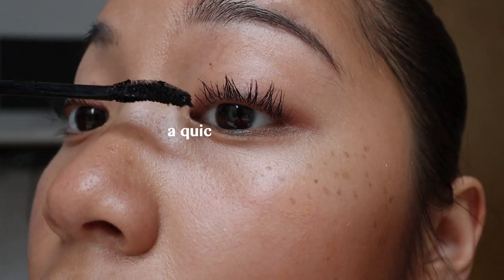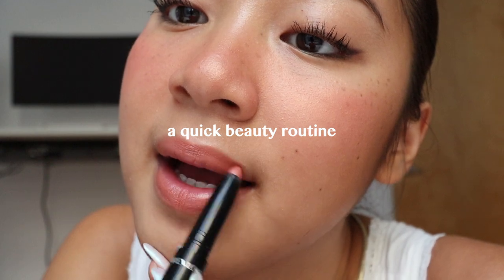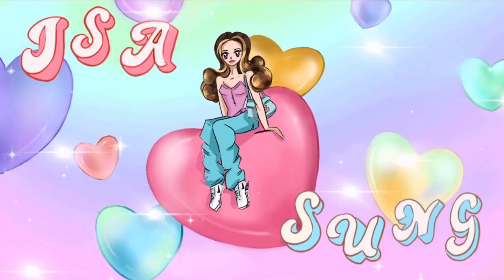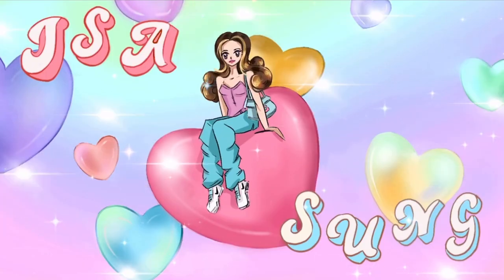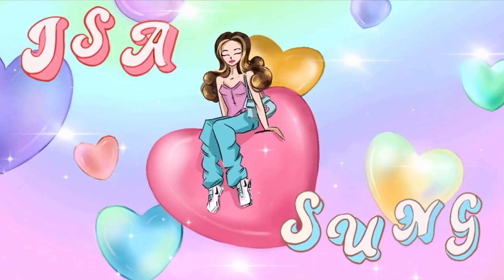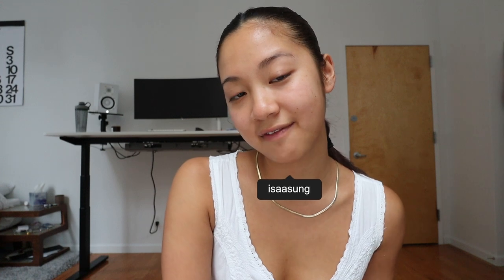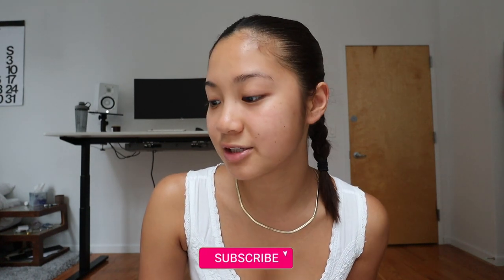It makes you glowy and soft and look very sweet. Hi guys, my name is Isa. If you don't know me, I am from San Francisco, but I currently live in New York City. Today I will be doing a very clean girl 10-minute makeup routine, maybe even less. So let's get started.